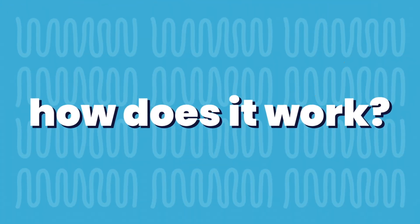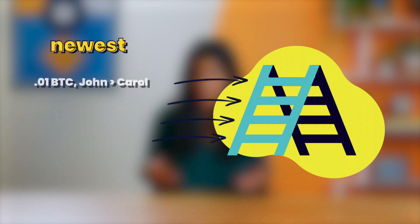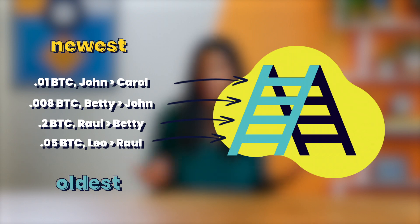How does it work? Picture a ladder you might use to sneak into your childhood bedroom — oh, am I the only one who did that? Anyways, picture the ladder. In this case, every rung on the ladder is a chunk of information that contains transaction data: the sender's information and the receiver's information. At the top of the ladder you see what transactions happen today, and as you move down the ladder you see older and older transactions.